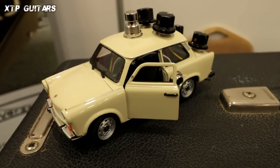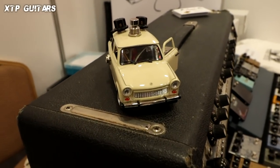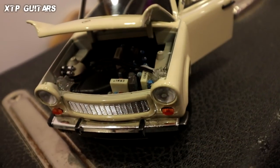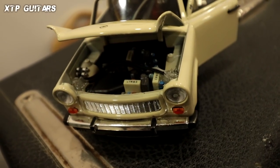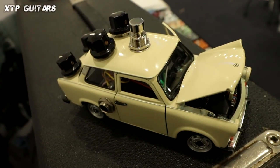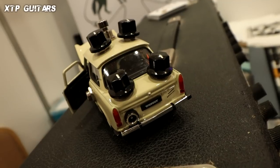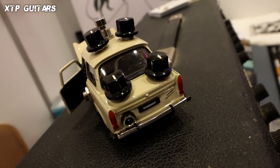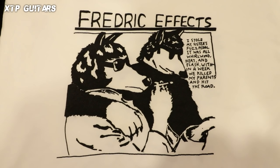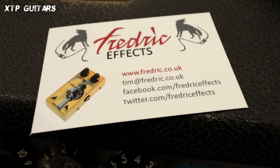Here is a beautiful Trabant — the East German car made in the communist era — and this is a model of that car. The team from Frederick Effects made an effect out of it. Inside you've got the guts of a quite unique overdrive based on East German design — the only East German overdrive in production. The team at Frederick Effects stripped it apart and built their own version. Check their stuff out because they're really good.